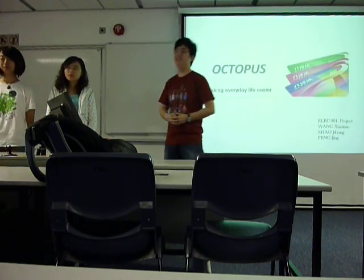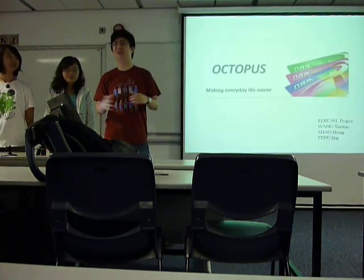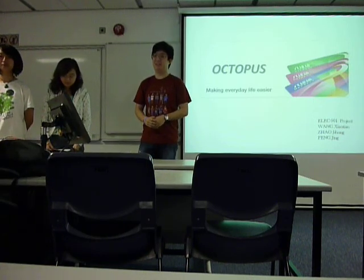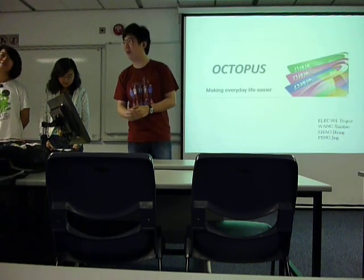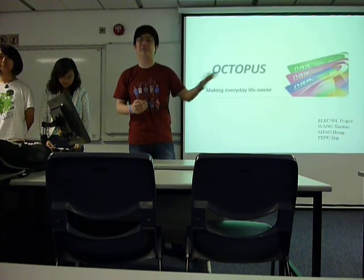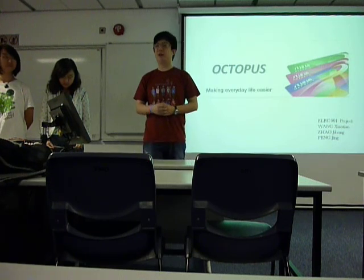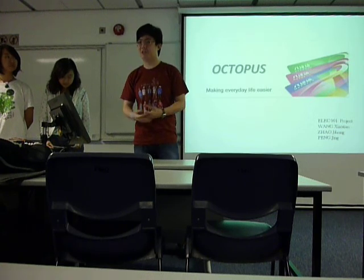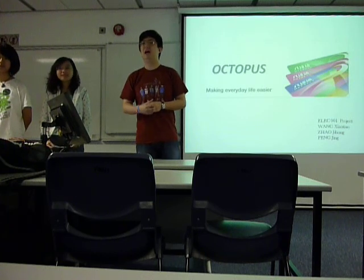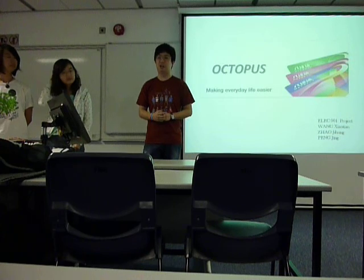It's our pleasure today to introduce the Octopus card. You may ask what really to introduce about the Octopus card, where you are very familiar with it, right? When you buy something in a parking shop, you use your Octopus, and when you go to the cafe for dinner, you use your Octopus, or when you take the MTR or the minibus, you also use Octopus. Octopus card is basically everywhere in our life.